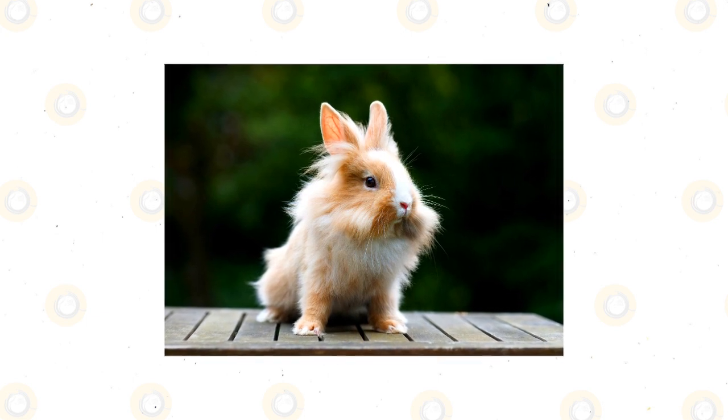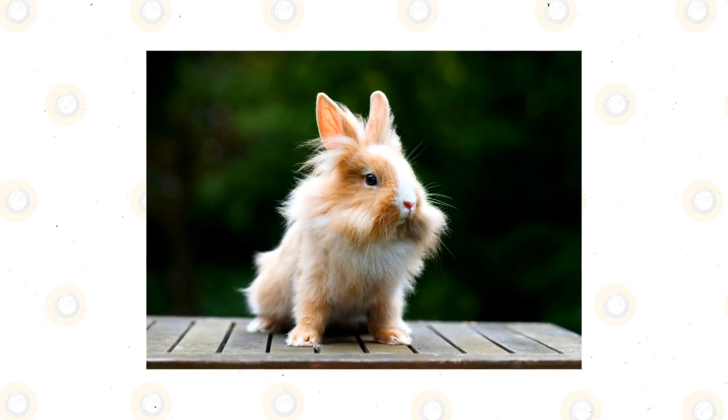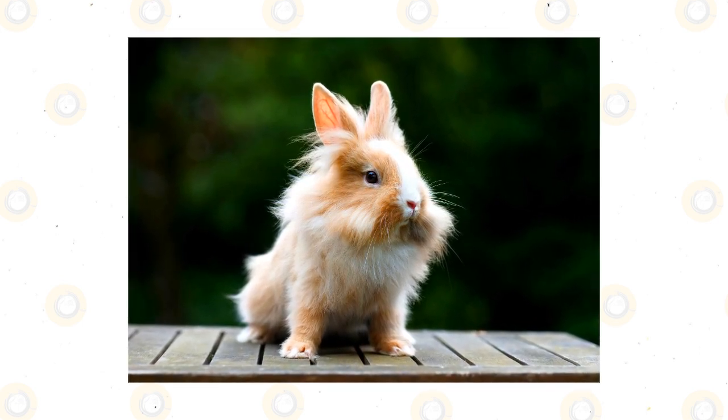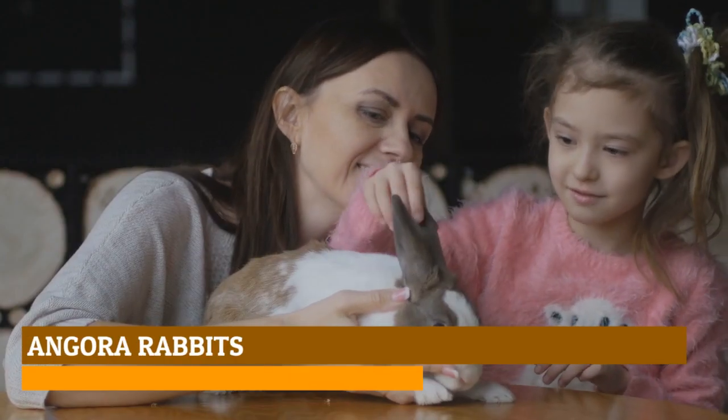Lion heads enjoy having a variety of chewable items, including wood blocks, cardboard tubes, hay bales, and even empty cardboard egg cartons that have been cleaned out. Because they're so active by nature, they need lots of exercise time outside their cage each day — at least four hours of free running time daily is recommended.